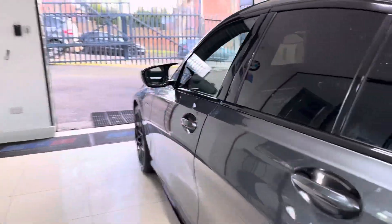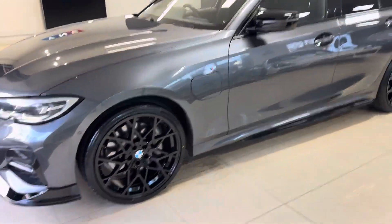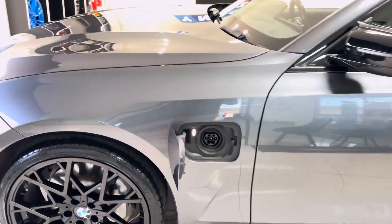At the passenger side, as you can see, it's in a nice, neat, tidy, clean condition. This is the side also where you'll find the charging port, so you simply plug the car in and leave it. It is really simple.